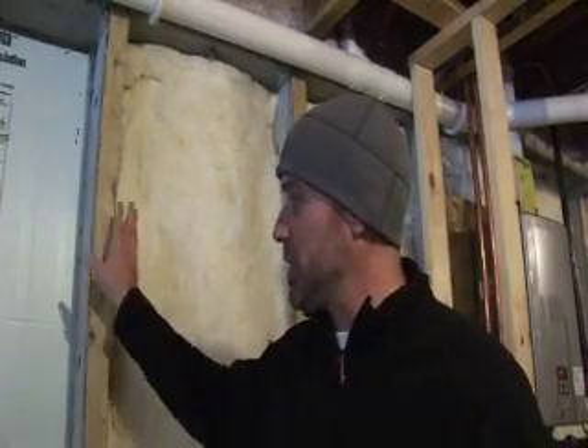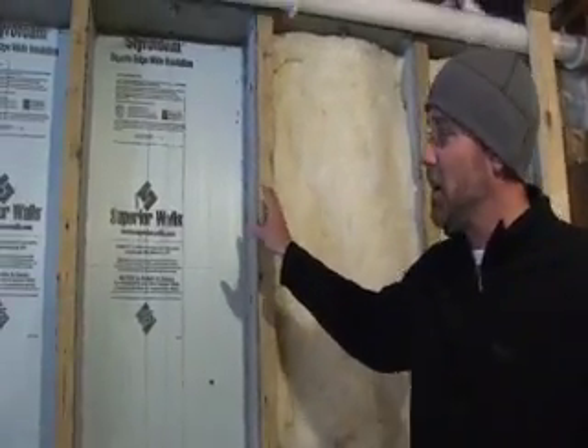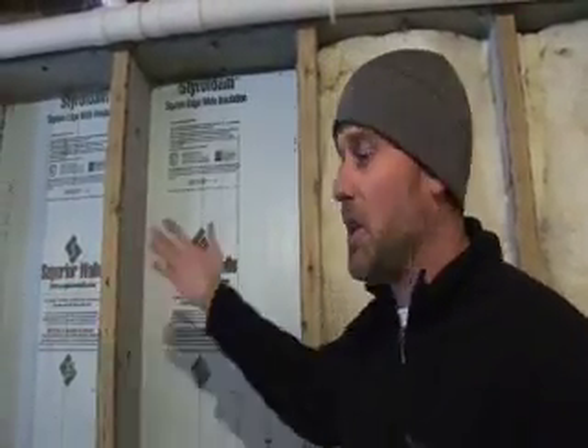This system in particular is provided by Great Lakes Superior Walls. It's a precast 5,000 PSI concrete wall system that already has an R5 rigid board foam insulation attached to the wall system, and it's a continuous system. So it's creating a thermal break between the outside cold earth and the inside conditioned basement.